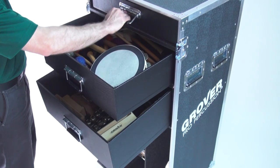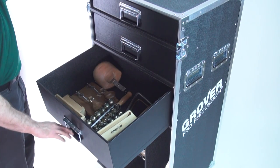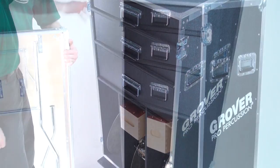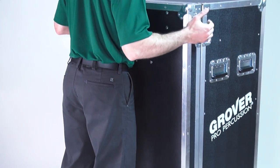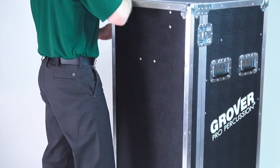The Grover Pro Percussion Road Case allows you to organize, store, and transport your percussion products quickly and easily. It is constructed to provide years of trouble-free service in band rooms, concert halls, percussion studios, stadiums, and even on the field.